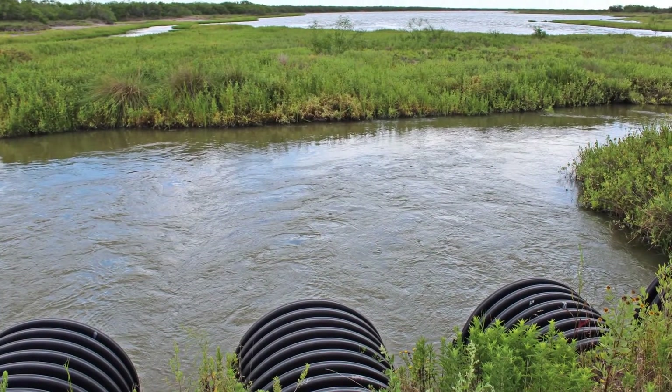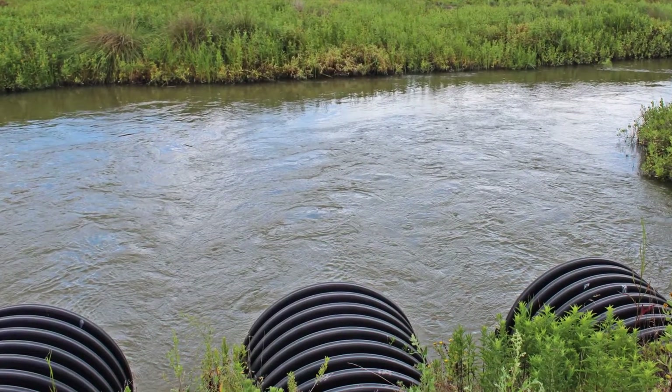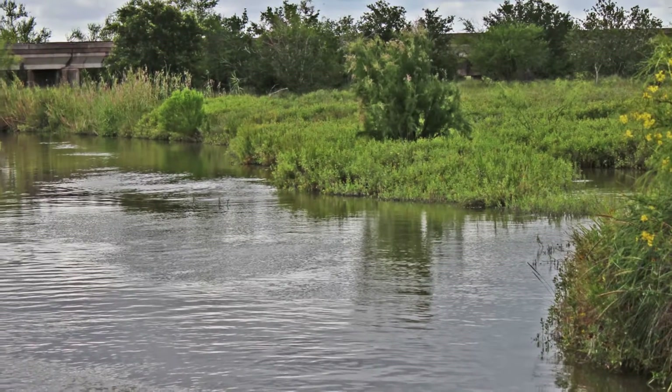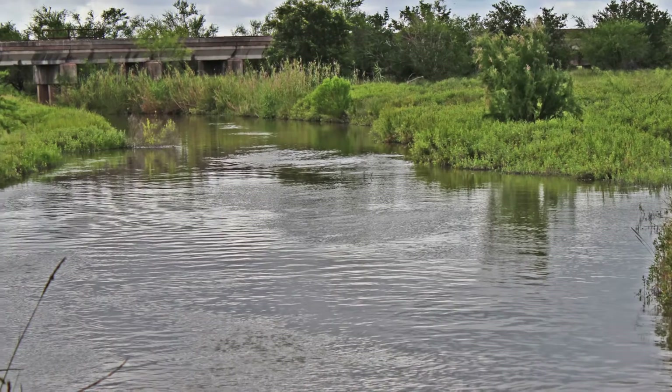Typically when the pumps are running, we run one pump and it's capable of delivering about a hundred acre-feet a day into the Rincon Bayou. The delivery time typically takes about 20 to 30 days, and we usually like to deliver 2,000 to 3,000 acre-feet during a pumping event.